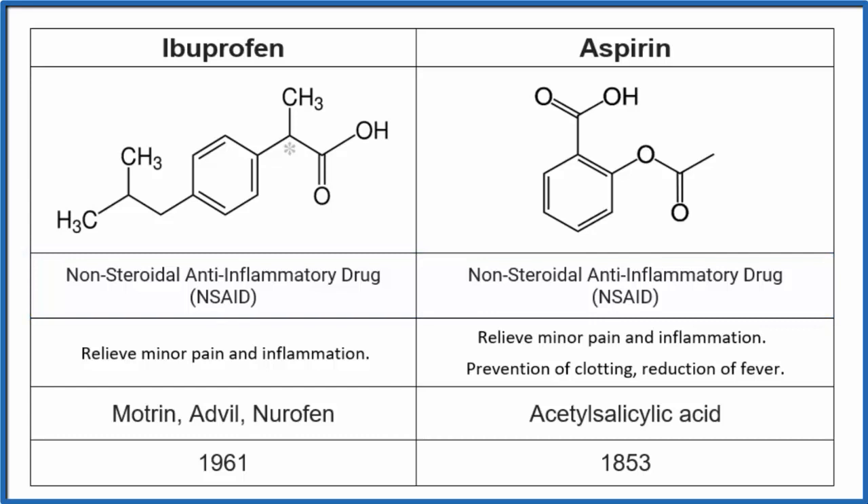They're both non-steroidal anti-inflammatory drugs — meaning they stop inflammation but are not steroids like prednisone — and both relieve minor pain and inflammation. Here's a key difference: aspirin will actually prevent the clotting of blood. If your arteries are constricted and you're worried about blood clots, you might take aspirin, but if you're prone to bleeding, you really don't want to take aspirin because it makes it difficult to form blood clots.